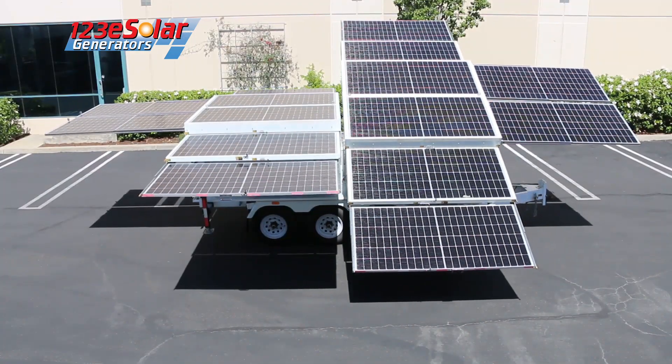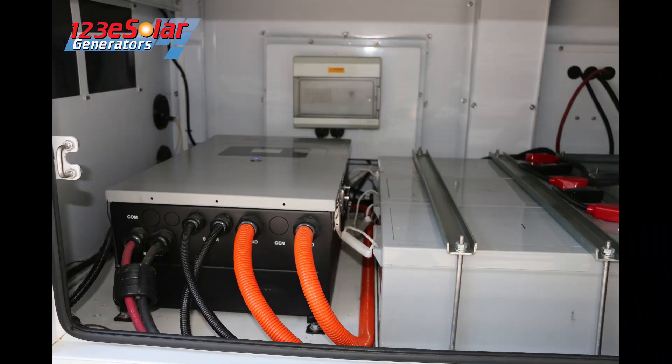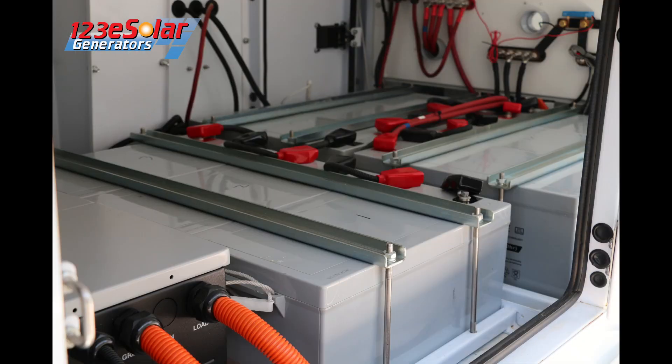The solar array produces an astonishing 7.2 kilowatts of solar energy, which feeds our hybrid inverter. The hybrid inverter has a number of functions: it converts the sun's energy to DC power, and it also converts the diesel AC power to DC power while running AC loads simultaneously.